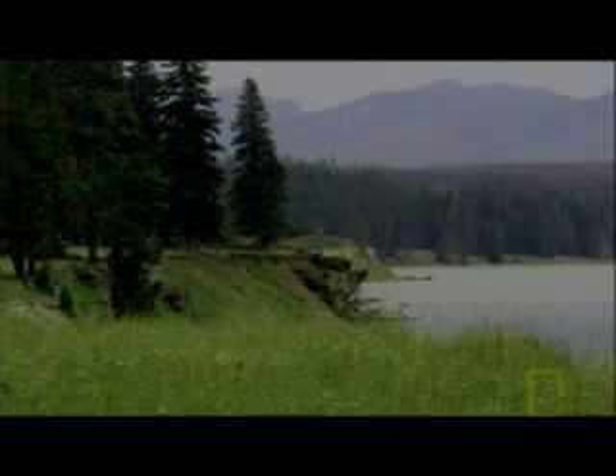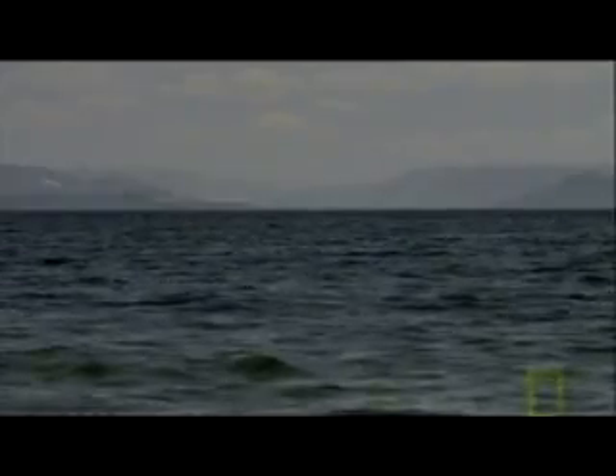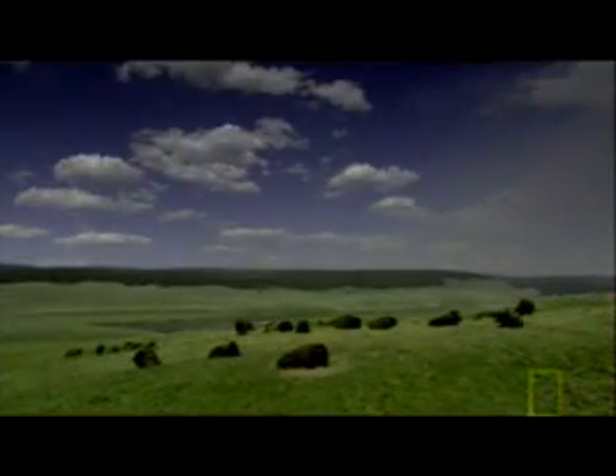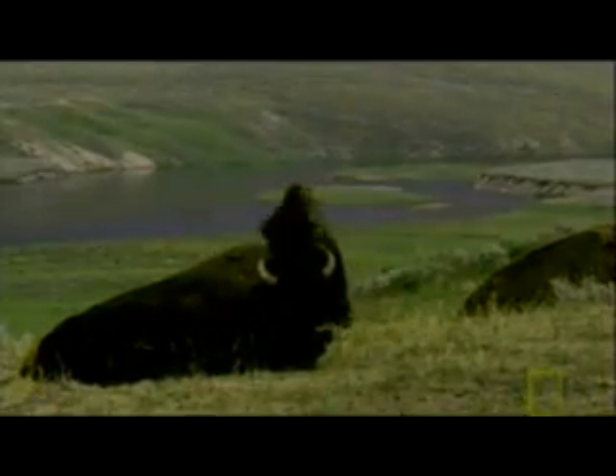In 2003, geologists in America's oldest national park revealed a new mechanism for a crater lake to become a killer. This is Yellowstone Lake. At 136 square miles, it's the largest high-altitude lake in North America. It sits in the southeast corner of the park and appears the perfect picture of serenity. But over 10,000 geothermal features at Yellowstone make it obvious that this is an active volcanic area.